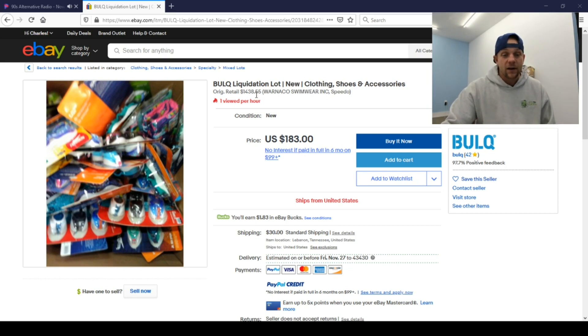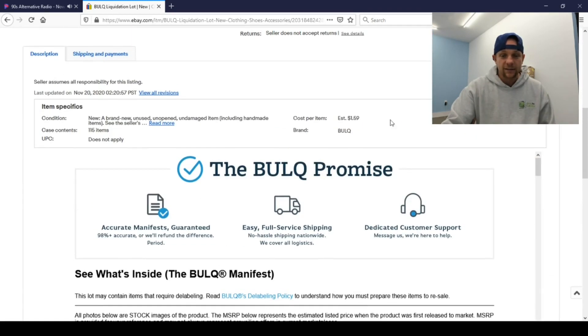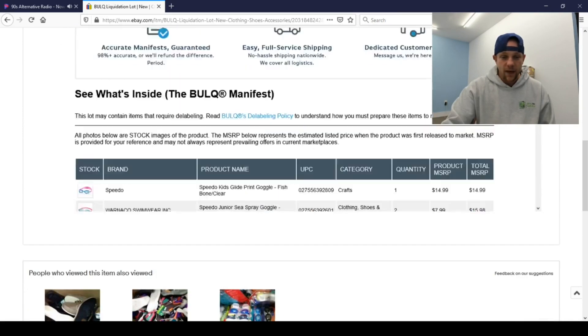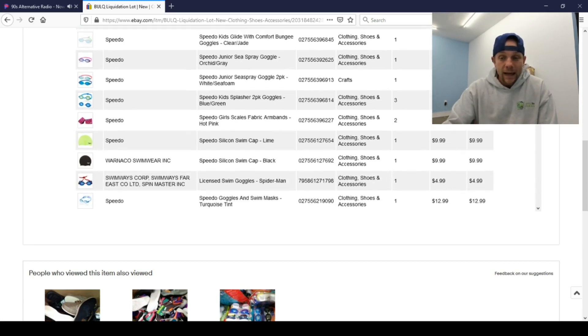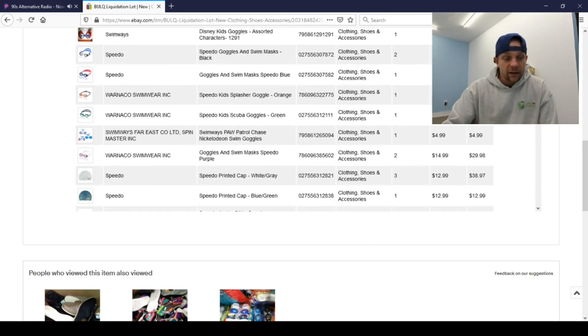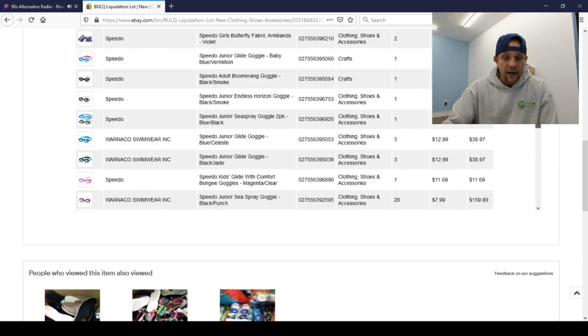Right here you can see the value: $1,438. Let's scroll down and look at the manifest. It even tells you your cost per item: $1.59. Remember, the manifest is a guideline to use with caution because sometimes the dollar amount may be inaccurate, but from what I can see it's going to be pretty realistic on how much these goggles are going to run. There are a lot of goggles on this one.